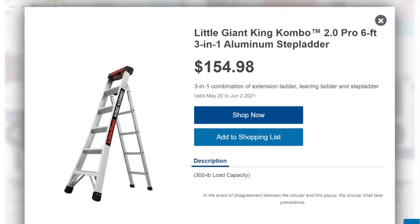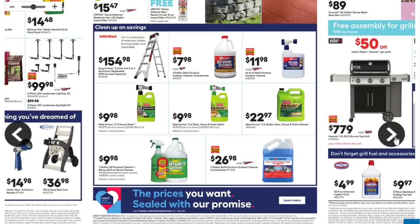Down here we got a Little Giant ladder — this is a slightly different take on the standard model. It's the 2.0 Combo Pro, a six-foot three-in-one aluminum step ladder. The hinge is one step down from the top, giving you something to lean against and a little tray up there. It's $154 — a little more expensive than the average sale price on a Little Giant, but it's the version 2.0, so you're going to pay more for the privilege.